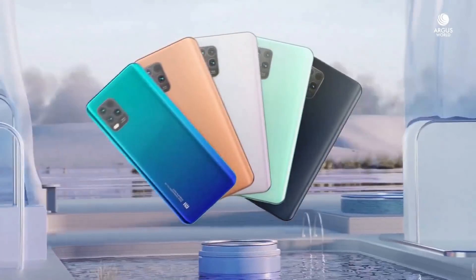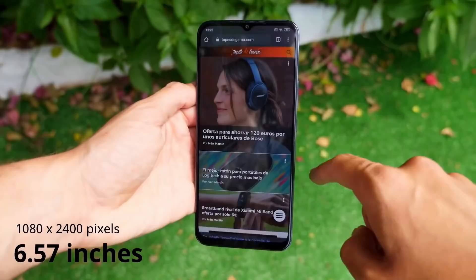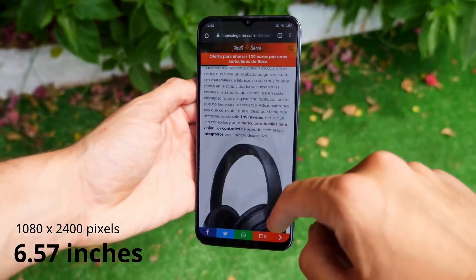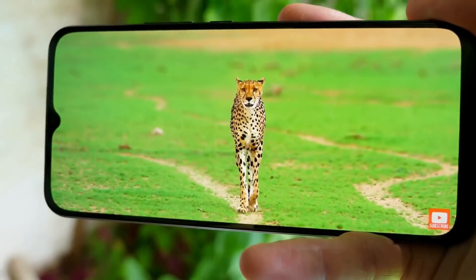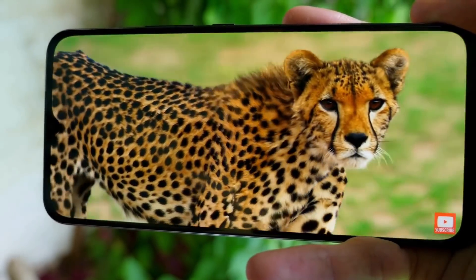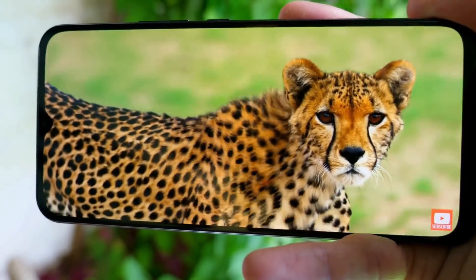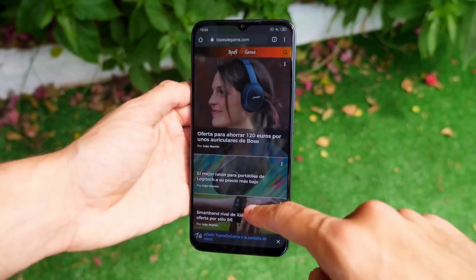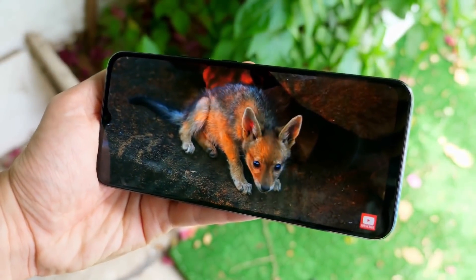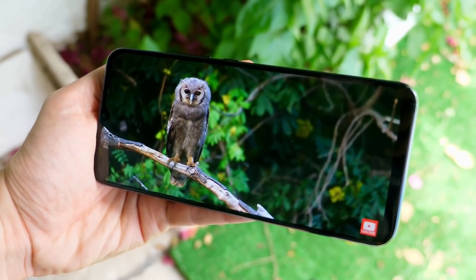The Mi 10 Youth Edition sports a 6.57-inch FHD Plus AMOLED display. Sadly, Xiaomi keeps high refresh rate AMOLED displays exclusive to its more expensive offerings, leaving this phone with a 60Hz display. It does get 180Hz touch sampling for better sensitivity. The display maxes out at 800 nits and sports a water drop notch instead of the punch hole on the Mi 10 and Mi 10 Pro.